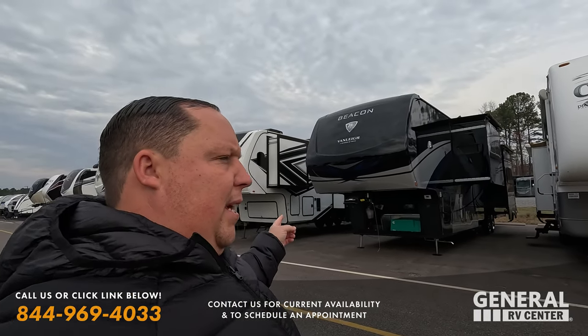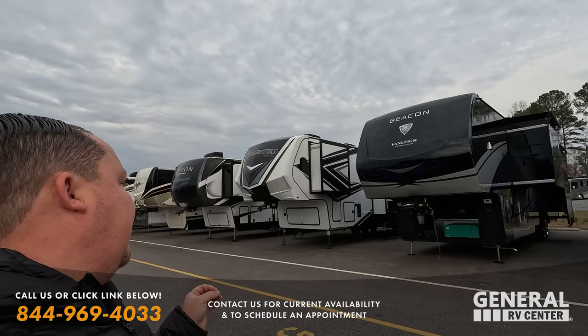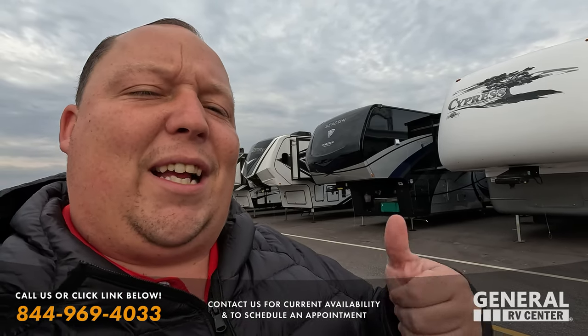That's the Van Lee Beacon — stock number 286598. If you're interested, reach out to my team and they'll get you in contact with the Richmond team, set you up with an appointment and a quote. You guys have an excellent day.